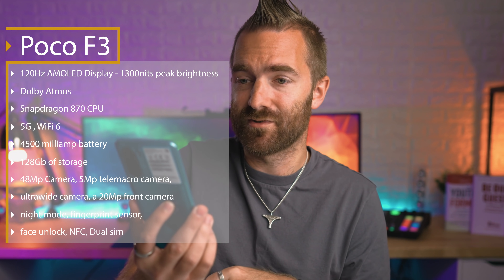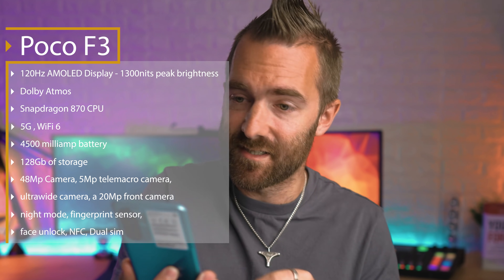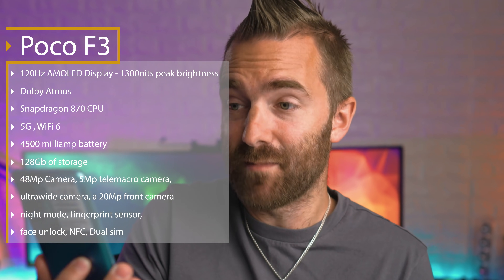The phone we're looking at today is the Xiaomi Poco F3. It costs just £299 and has a 120Hz AMOLED display with 1300 nits peak brightness, Dolby Atmos, a Snapdragon 870 CPU, 5G, Wi-Fi 6, a 4500mAh battery, 128GB storage, a 48 megapixel camera, and I could just go on. This is not a budget phone — not when it comes to specs.